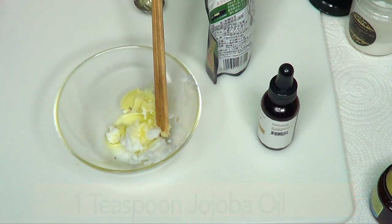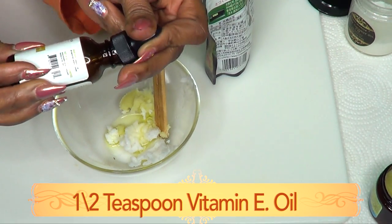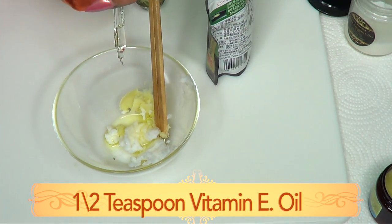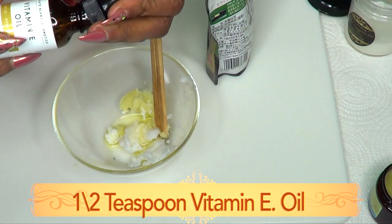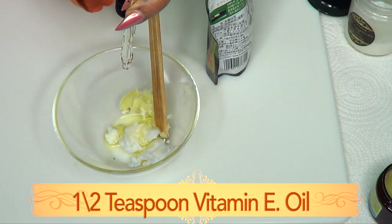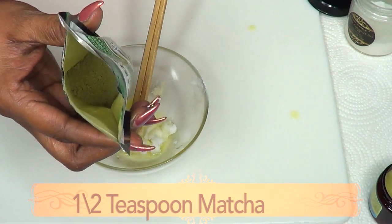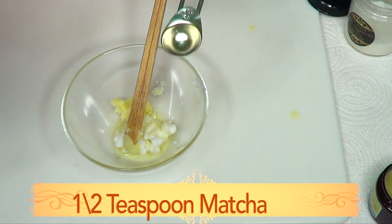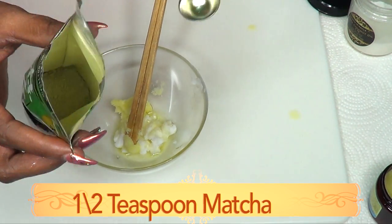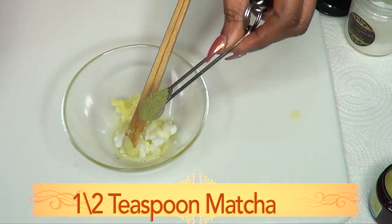Here is the vitamin E oil — this is 28,000 IU — and I'm going to use a full dropper, about a half a teaspoon of vitamin E oil. Depending on the kind of vitamin E oil you have, use a half a teaspoon, or double up if you have a lower IU. Next I'm reaching for our matcha and I'm using a half a teaspoon. If you do not have matcha, you can use one teaspoon of regular green tea. In goes the matcha.